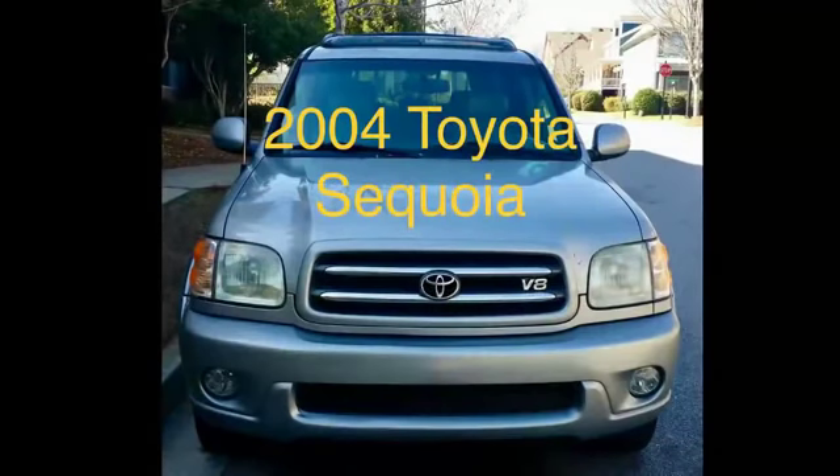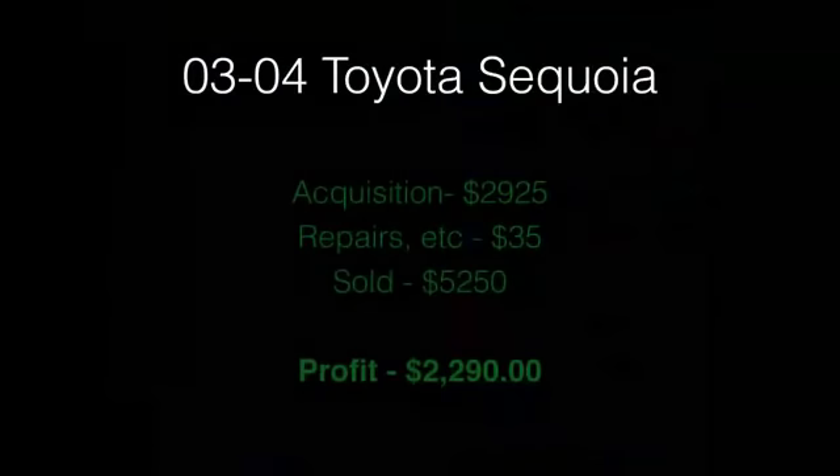Next up is one of my favorites — the 2004 Toyota Sequoia. I actually hesitated to share this one because I like these so much. I was thinking that if I share, there will be fewer for me to purchase — but that's thinking from scarcity. There is abundance, so there will be plenty of used Toyota Sequoias for both of us. I've bought them exclusively in the 2003 to 2005 range.